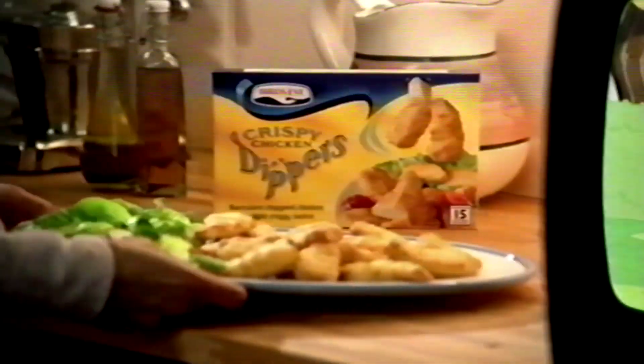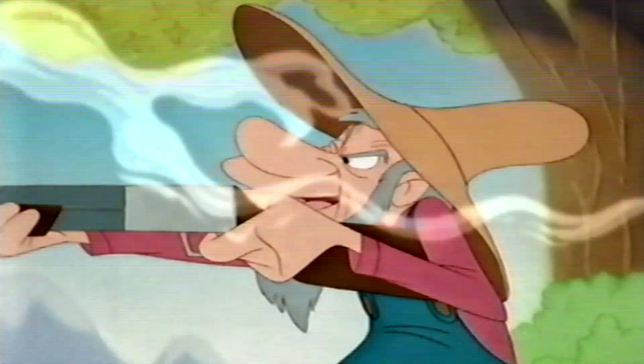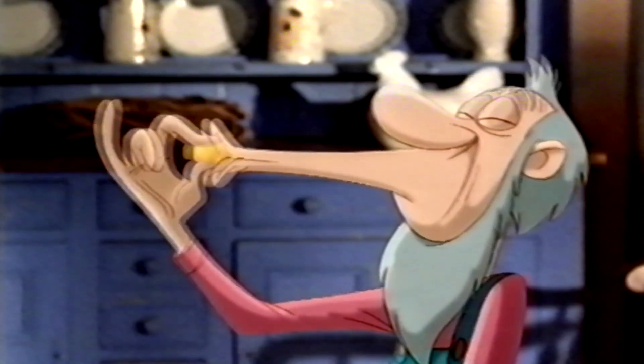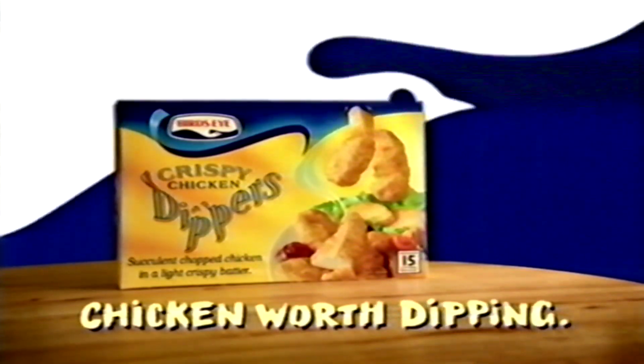New Bird's Eye Crispy Chicken Dippers, made with succulent chicken in a light, crispy coating. I'm gonna get you! Bird's Eye Crispy Chicken Dippers! Everybody's heard about the word — the Bird's Eye Chicken Dippers, the word. I say the Bird's Eye Chicken Dippers, the word. It's Chicken Dippers, ain't you heard? I say the Bird's Eye Dip dip dip is the word. The Bird's Eye Dip dip dip is the word. Only Chicken Dippers — dipping passes the Bird's Eye.